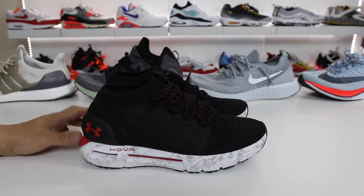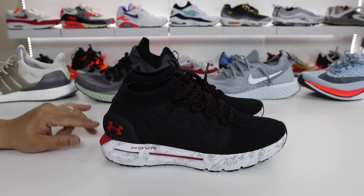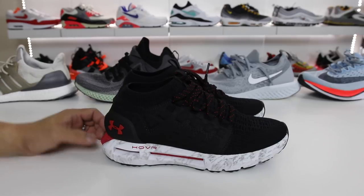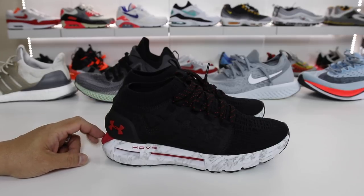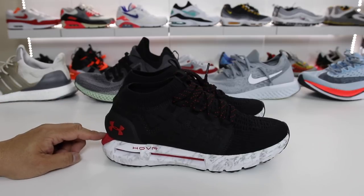For the overall fit, I would say they're true to size. I have a nine and a half and they fit me perfectly. If I had to rate the cushioning system out of five, I would say these are probably like a 3.8. They are really good, definitely comfortable. I would say these are more comfortable in my opinion than Nike Lunarlon, and you feel the responsiveness more in this.